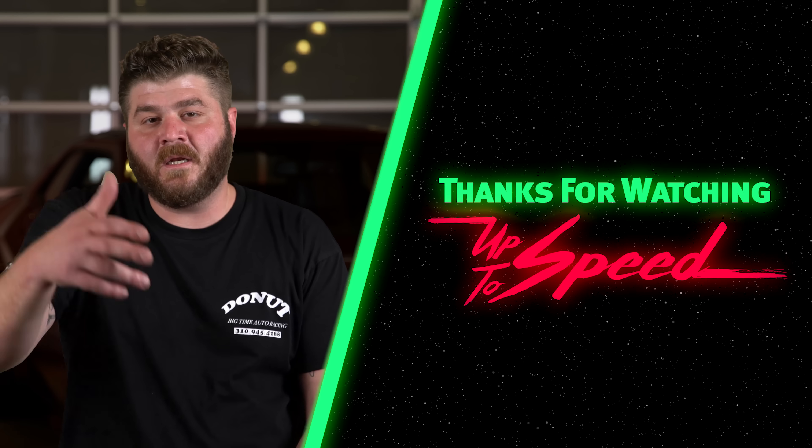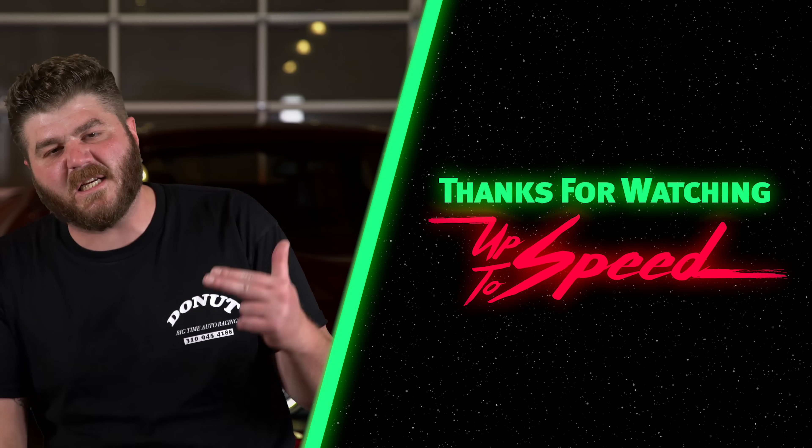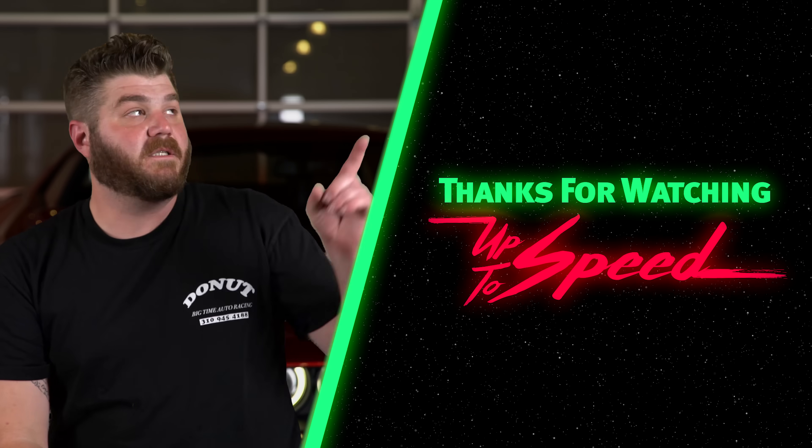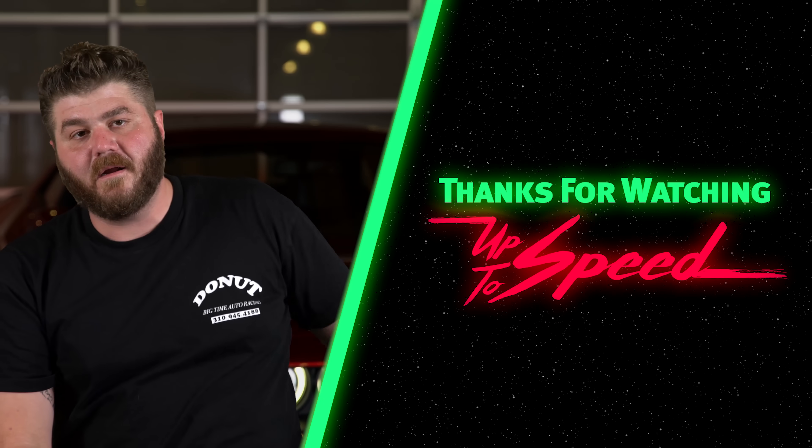Where does Dodge go from here? They wouldn't tell us, but based on the energy in the room, they already have plans for something insane. I didn't think the Hellcat would be outdone, but here we are — 840 horsepower later, with air conditioning and one comfy seat. Maybe the next one will be jet-powered, or nuclear, or whatever — whatever it is, we're all gonna say we can't wait. This is everything you need to know to get up to speed on the Dodge Demon.